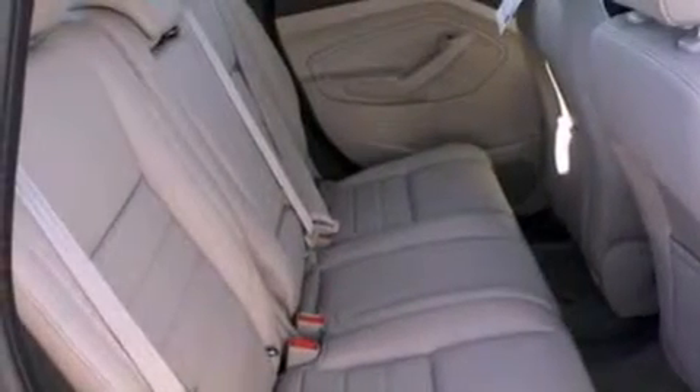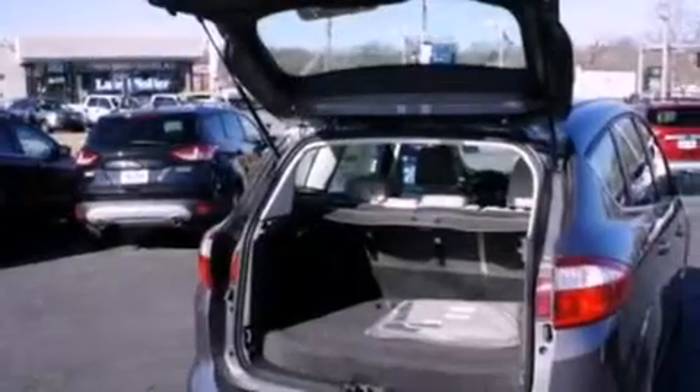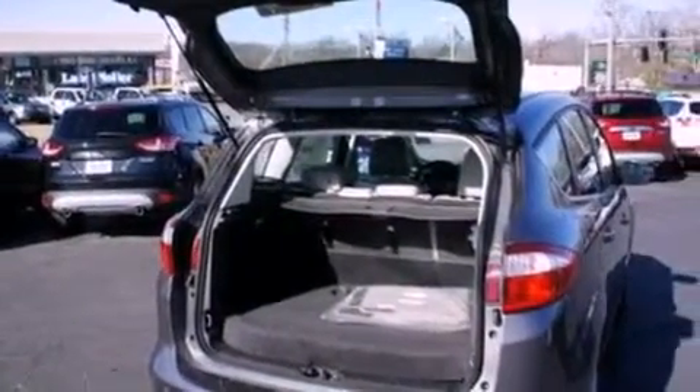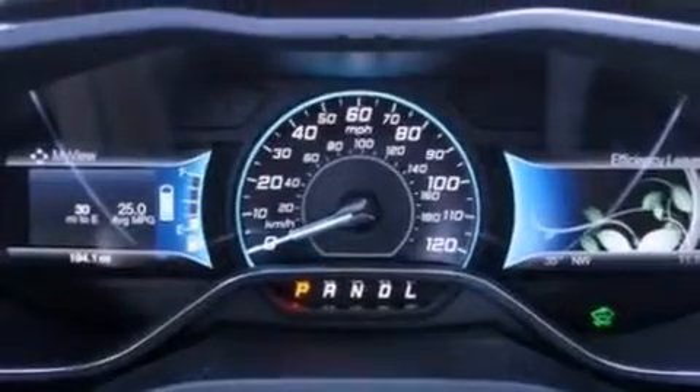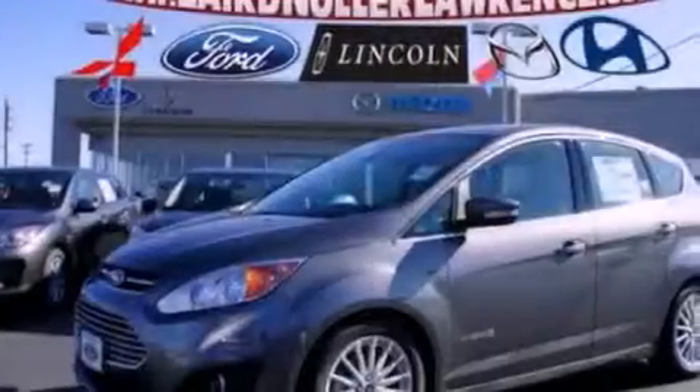The following features are also included: air conditioning, cruise control, an auto dimming rear view mirror, a six speaker audio system, a rear spoiler, a security system, privacy glass, an anti-lock braking system, front fog lights, and leather seats that provide great support and create an overall luxurious feel.